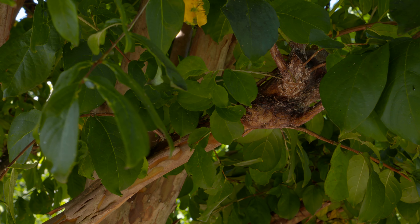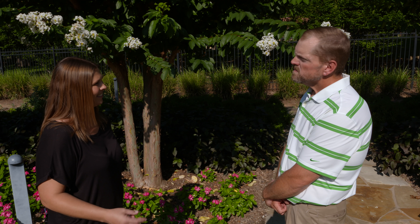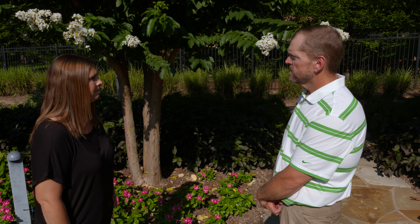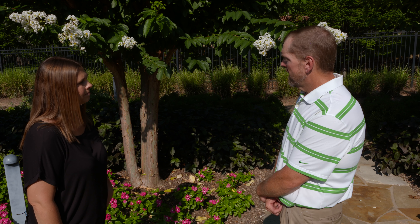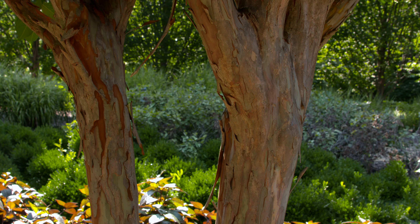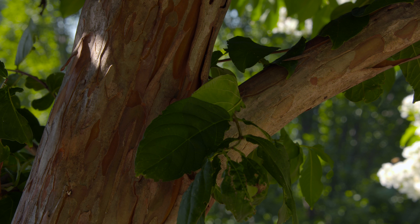We're looking at trying mechanical removal first, and then bringing in some beneficial insects — general predators like lady beetles and lacewings — since there doesn't appear to be anything specifically targeting crape myrtle bark scale yet. That should help, but we're in new territory.